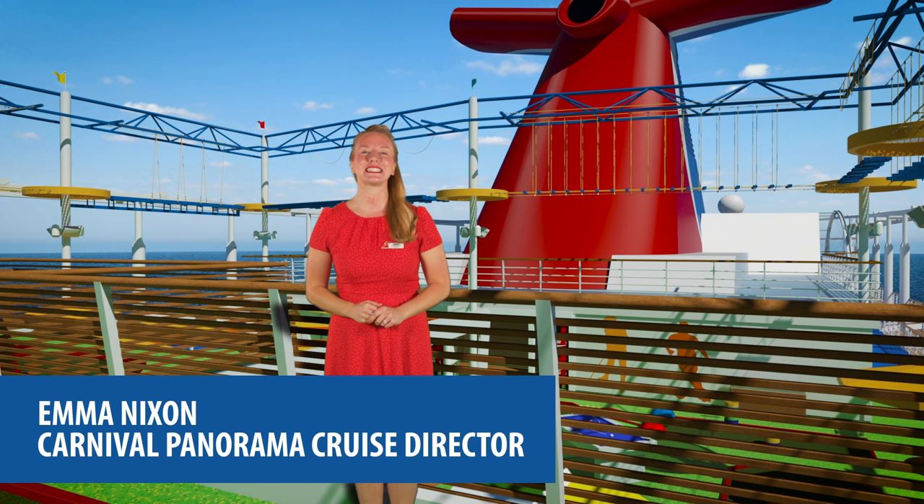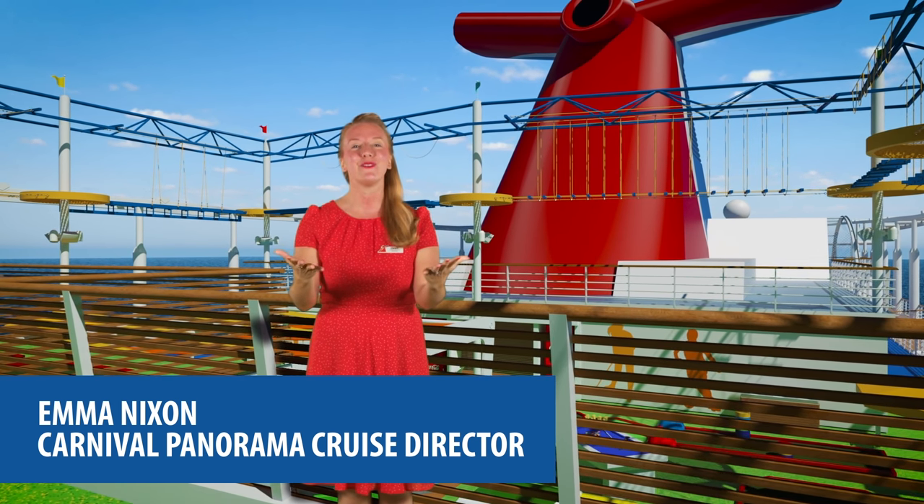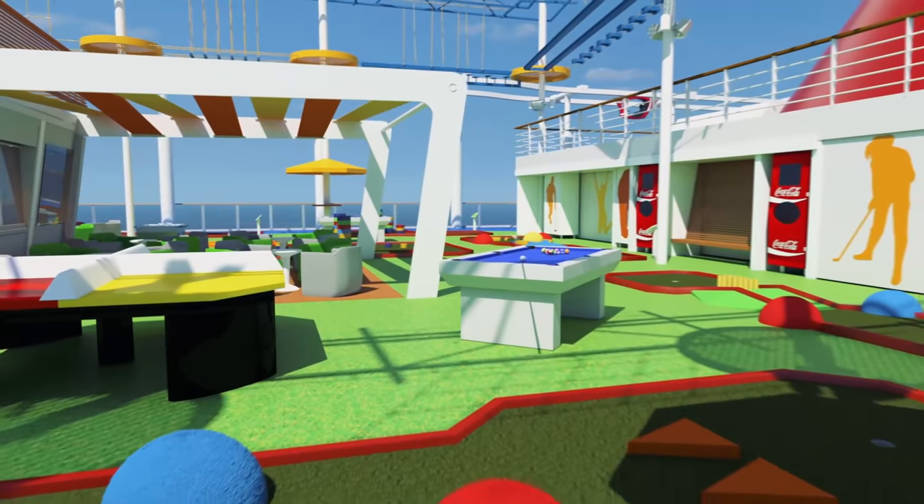Hello lovelies and welcome. I'm Emma Nixon and you are looking at the Carnival Panorama. As Cruise Director, it's basically home, so I couldn't be more excited to show you around.